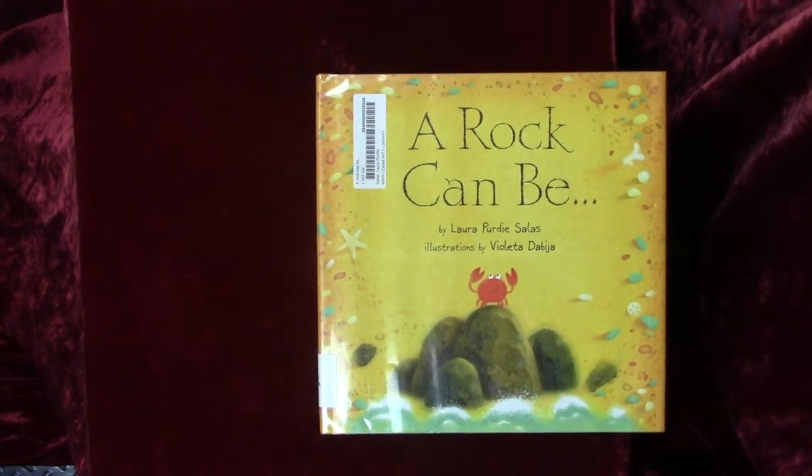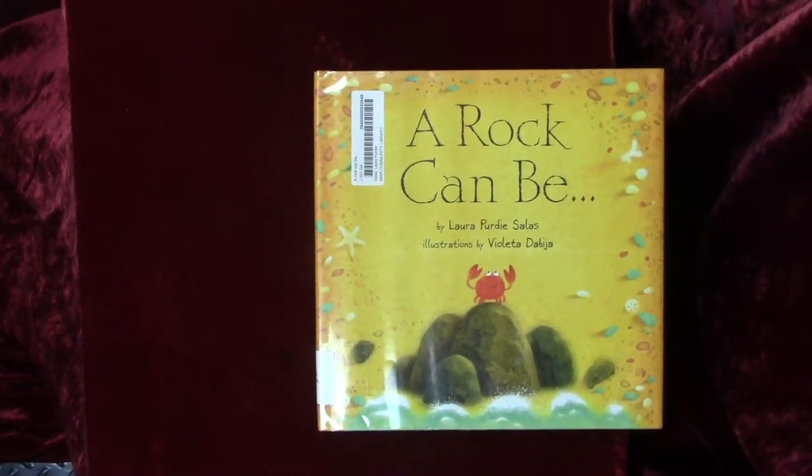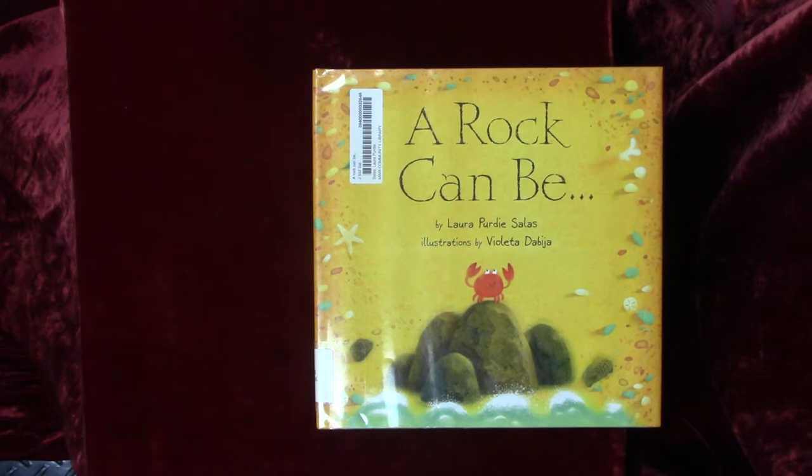Good day little friends and storytime parents. Welcome to another storytime session with your friendly senior library tech, Ms. Tiffany, at your MWRI community library. Today I've picked some of my favorite stories to share with you. The books for today — we are going to learn all about roots, rocks, and the water cycle.